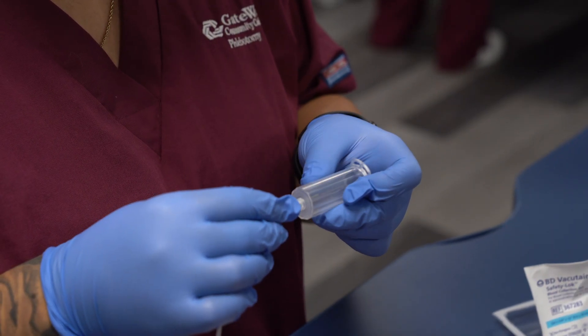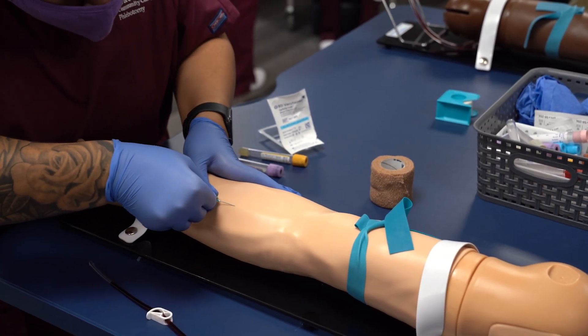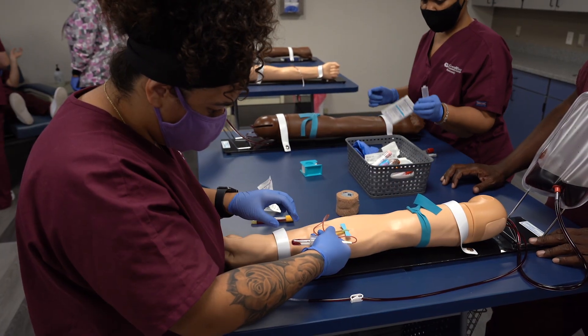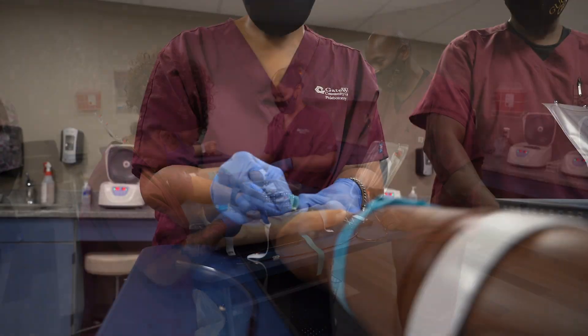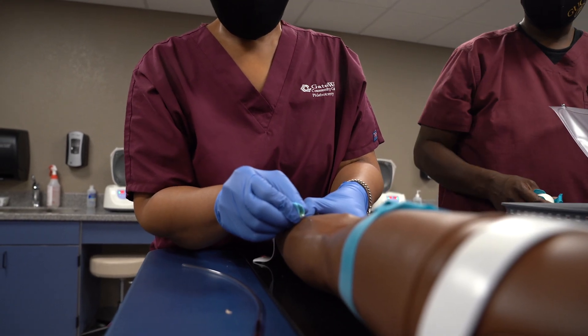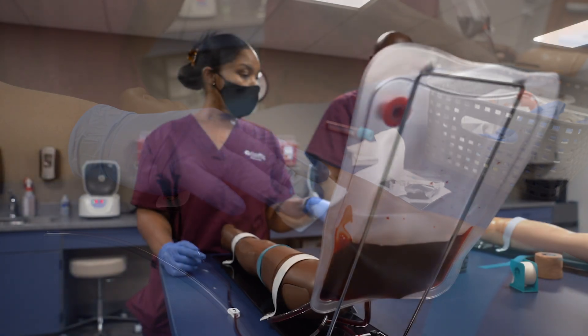You will be placed in externship at sites where you'll have the opportunity to utilize the skills that you learned during class. We are partnered with the top hospitals and laboratories. Our students have a 95% success rate in securing a job soon after they're done with our program.